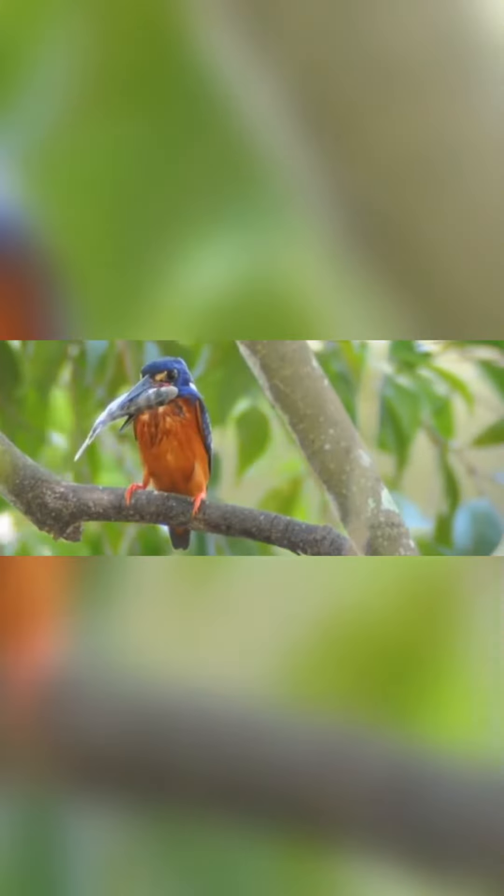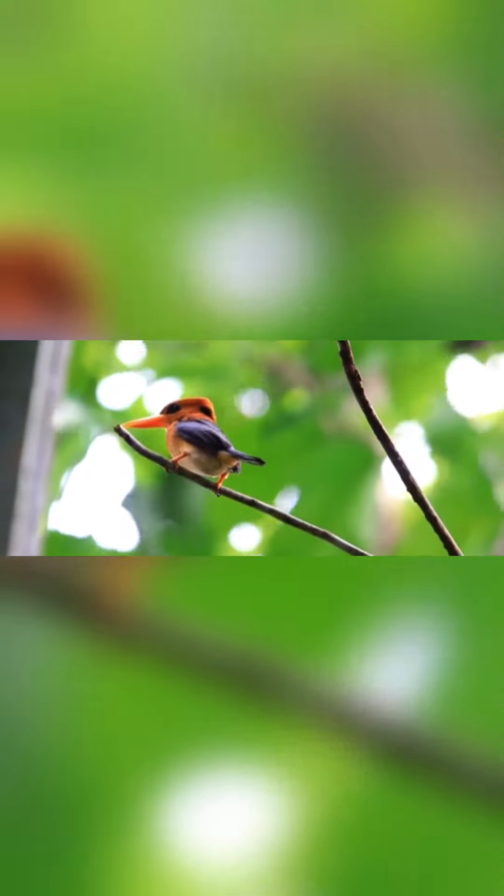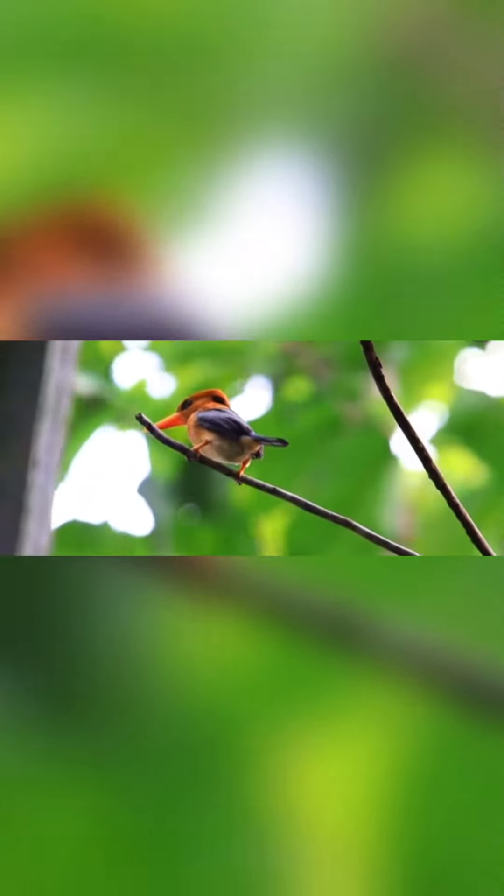The tree kingfishers are short-tailed, large-headed, compact birds with long, pointed bills. Like other coraciiformes, they are brightly colored.